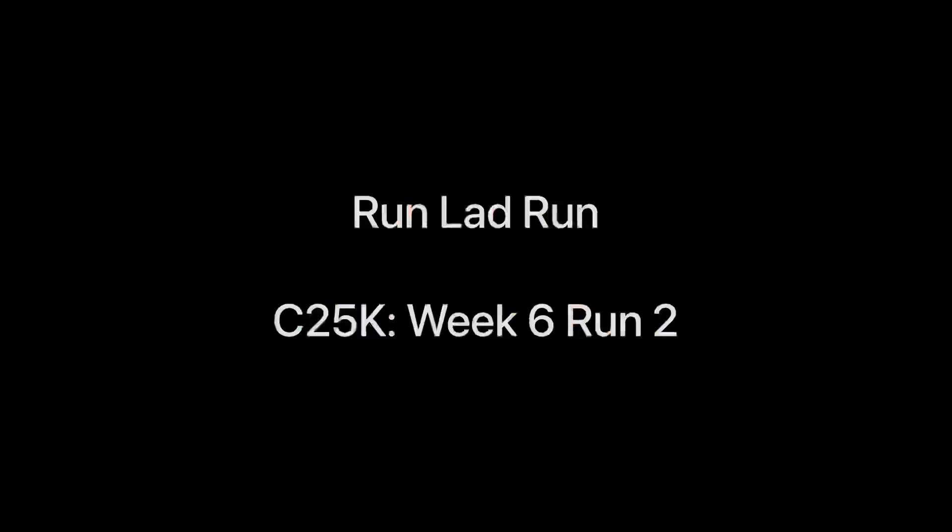Couch to 5K week six, run two — let's do it. Welcome back to the channel. We're doing the second run of week six, a very straightforward one: two 10-minute intervals with a three-minute walk in the middle, started and ended by a five-minute walk, which I'm on now. We're going to go down the road from where I live and up on this canal path for about a mile and a half, turn around and run back. Hopefully some really lovely views of the canal — it's slightly windy and slightly overcast, but hopefully it'll be a beautiful run.